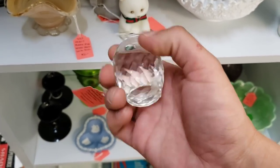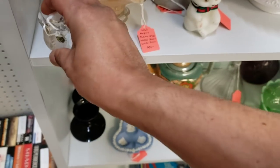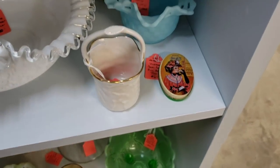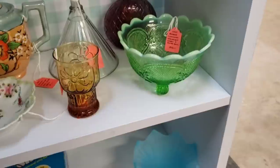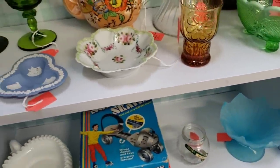You did see this owl — owls are very popular. This cut crystal was priced at $25, so I did leave it there. We have some Fenton, some green opalescent. I want it to be special, and it just wasn't special enough.